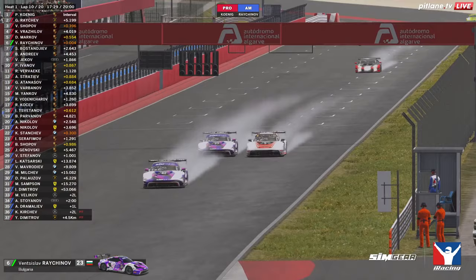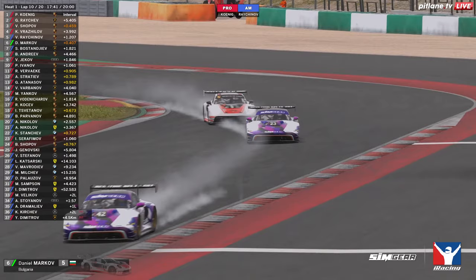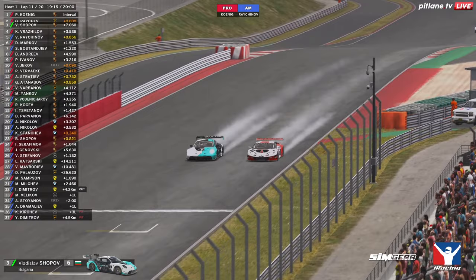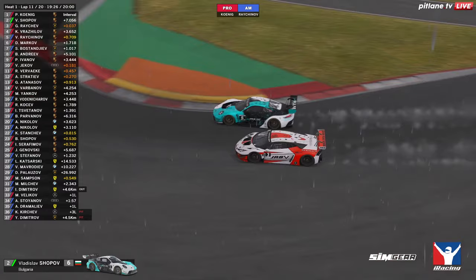Our AM class leader has a nose ahead and this time he's later on the brakes into turn one, but not great traction out of the corner. Regardless, he is up into fifth place, so Daniel Markov gets demoted. Yekov is in a fight with Pavel Ivanov, and Ivanov has just gotten past him for ninth place. This could be the move from Vladislav Shopov — he got a great run through the final corner, he's got the inside line and a headlight ahead in the Porsche as they run down towards the first corner. Who's it going to be — Rachev or Shopov?